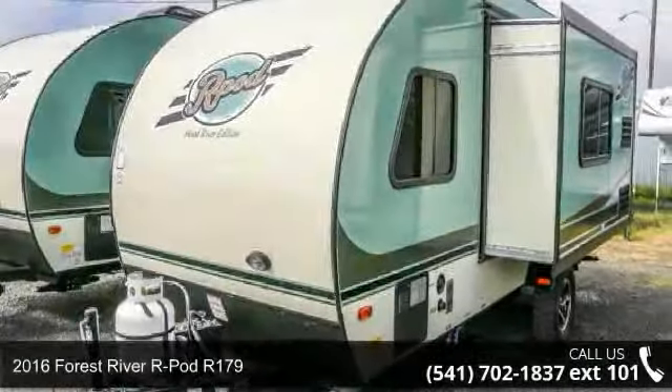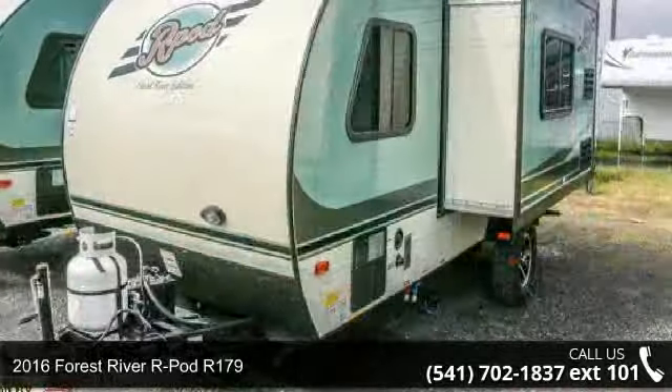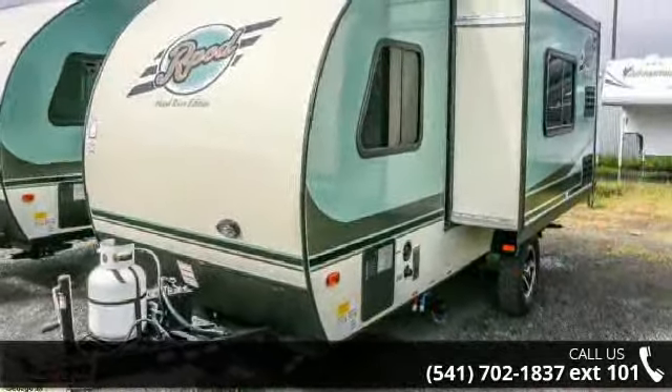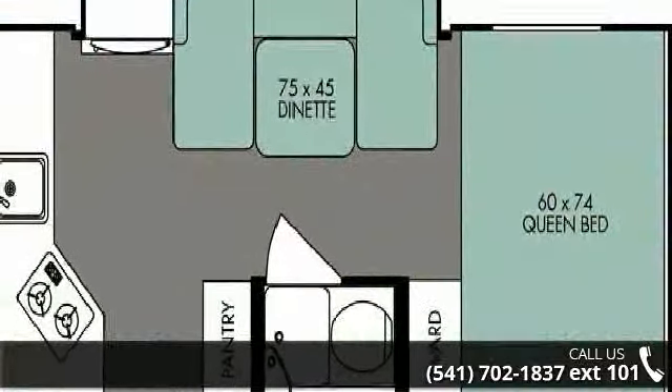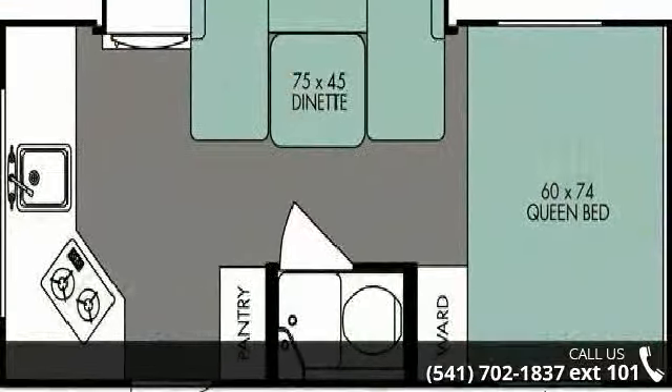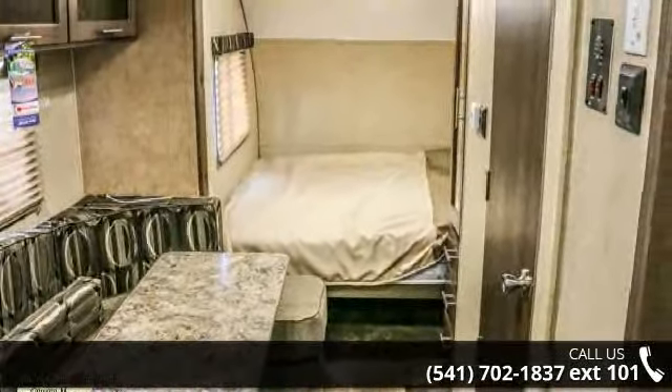Imagine yourself in this 2016 Forest River R-Pod R-179. Whether you are planning on vacationing, adventuring or just relaxing, this travel trailer does it all. This unit is perfect for those looking to maximize fuel efficiency but maintain all of the conveniences of a well-appointed, feature-packed RV.